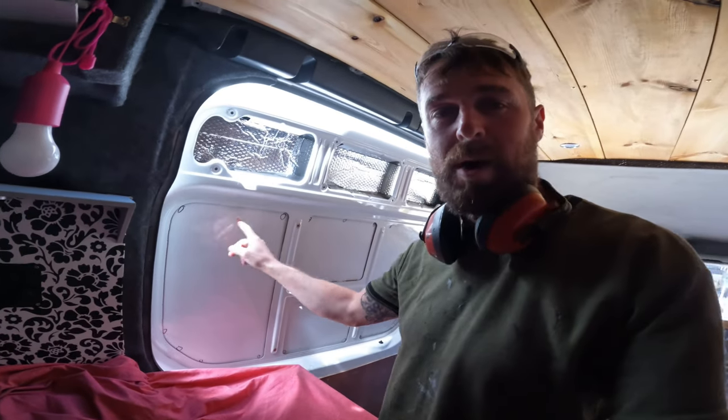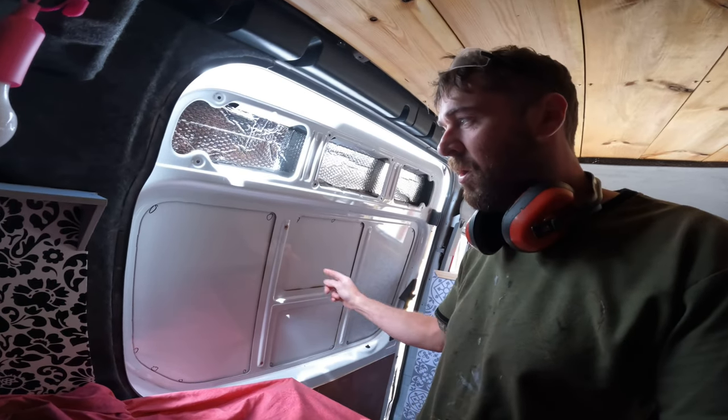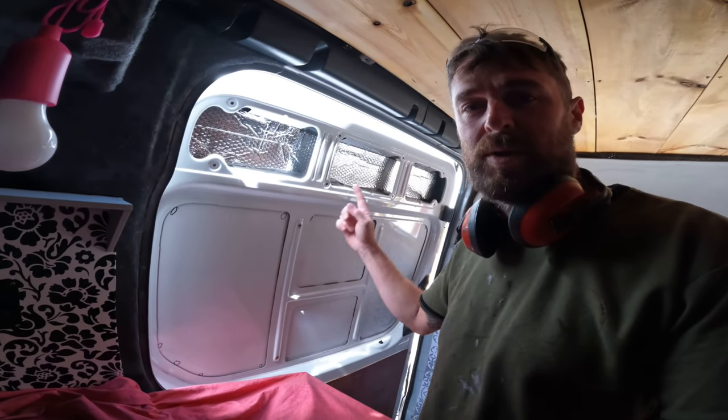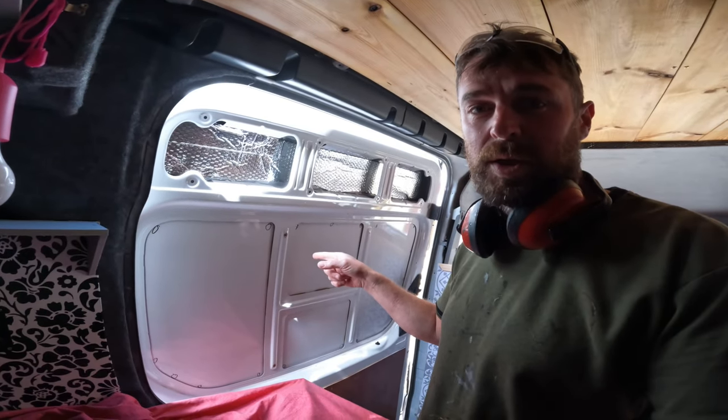Window fitting time. I've got them marked, I've got the pre-drill holes. I'll cut all this out, prepare all the metal, prime it and stuff. Window primer. Window on. Let's get going.